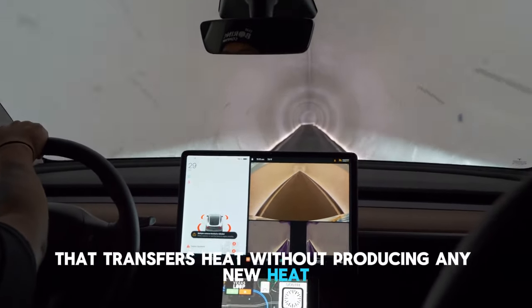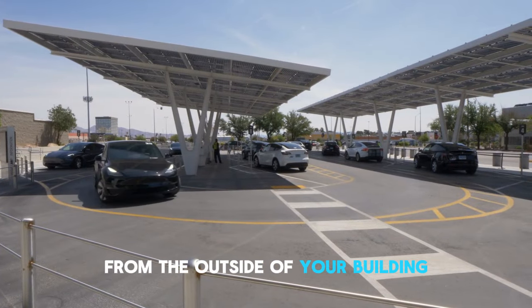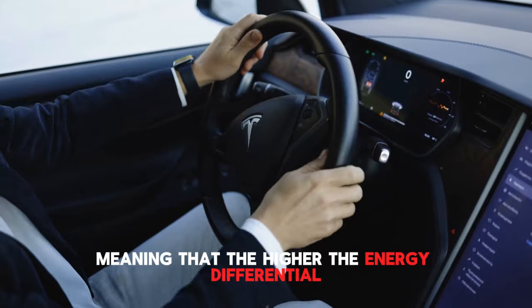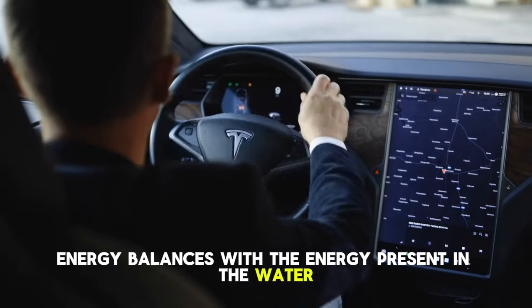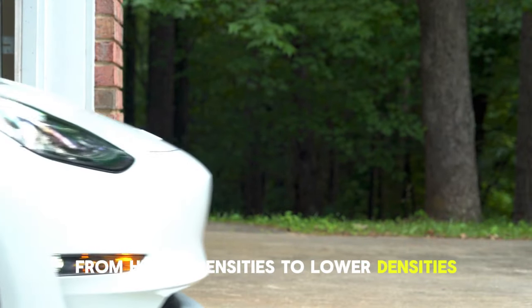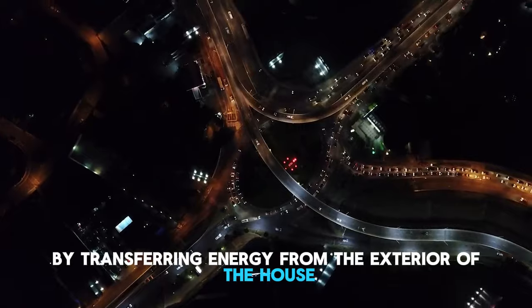What is a heat pump, and how does it operate? A heat pump is an electric heater with excellent efficiency that transfers heat without producing any new heat. It is the perfect solution for heating homes and businesses since it collects heat from the outside of your building and transfers it inside. The fundamental idea is that heat and cold are relative — the higher the energy differential, the greater the perception of hot or cold. This is supported by the second law of thermodynamics, which states that energy always flows from higher densities to lower densities. Hot always travels towards cold, and heat pumps employ this natural law to their advantage by transferring energy from the exterior of the house to the interior.